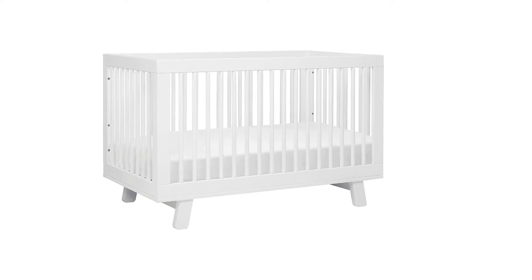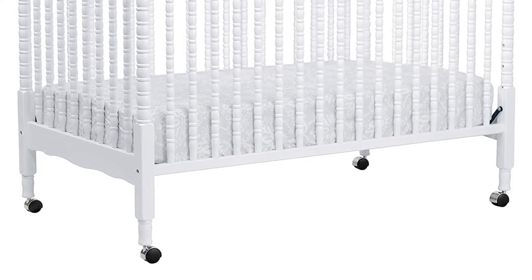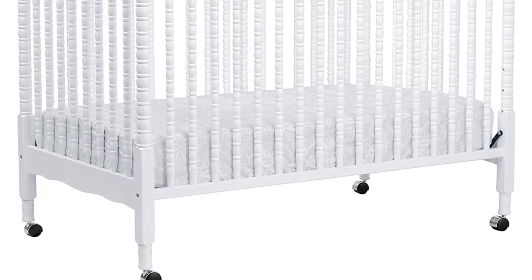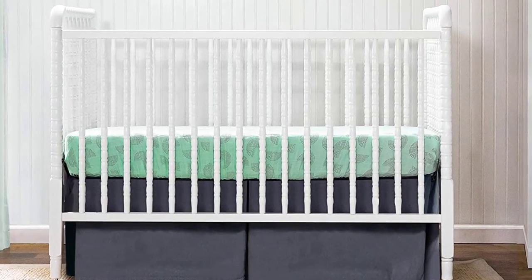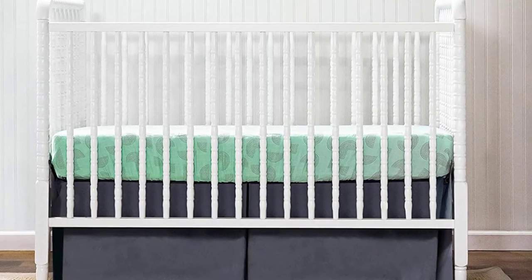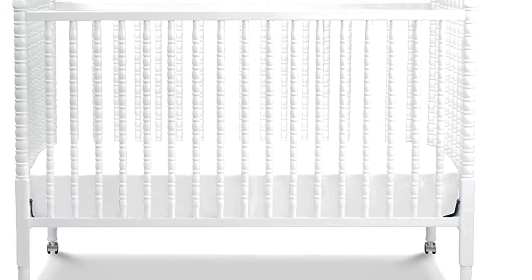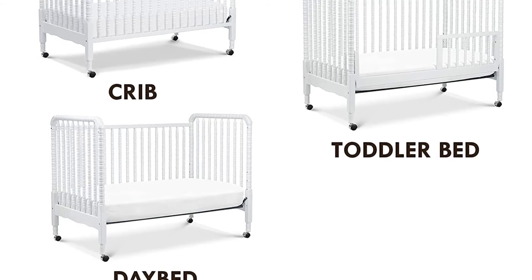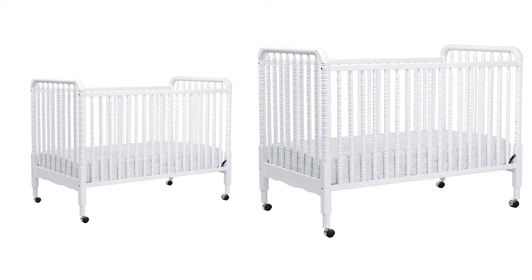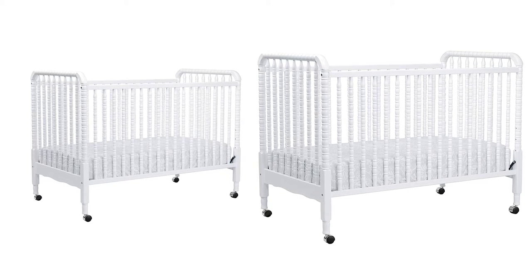The spindle-style slats on the Jenny Lind convertible crib are reminiscent of a nostalgic style that is definitely making a comeback. It's adjustable to one of four mattress heights and can transition from crib into toddler bed with the conversion kit. It has been certified GreenGuard Gold, meaning it's been screened for VOCs and chemicals, and you can choose from a slew of available color options.